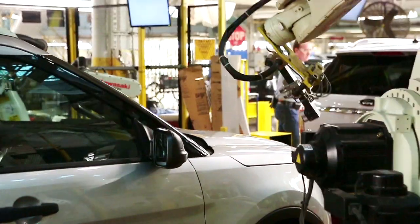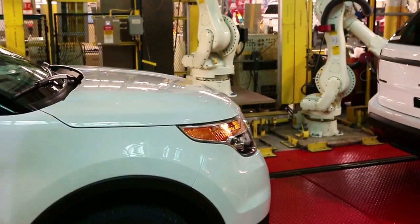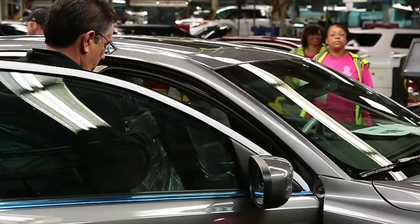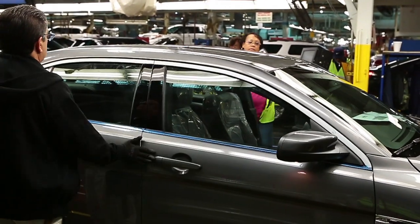Here, robots work side-by-side with employees. The robots take on the tedious, back-breaking part of the work, while humans finesse the final assembly with a manual touch. You want to be able to maximize the value that employee can add to that operation. By giving him the information from the robot, he can focus all his efforts on doing whatever task we want him to focus on.